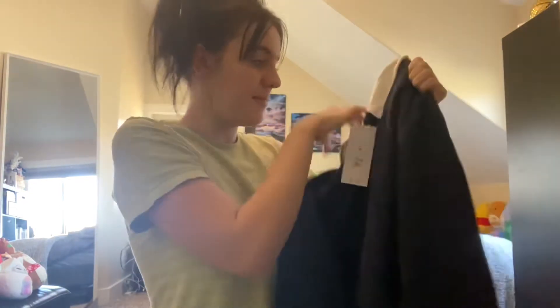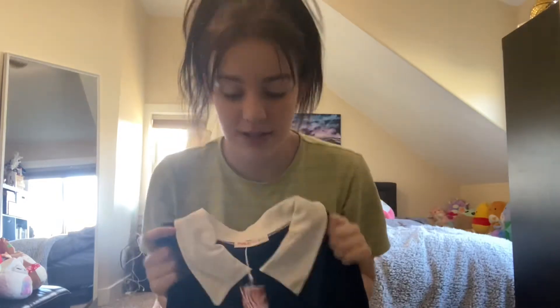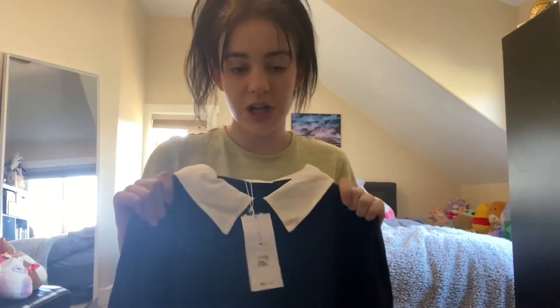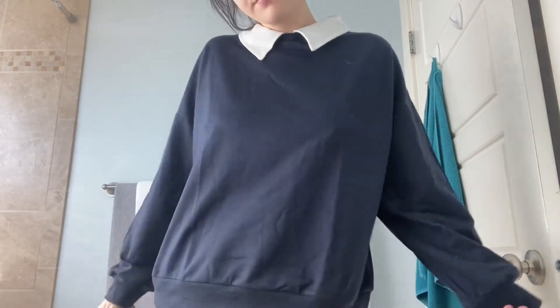The material actually feels pretty soft. The thing about these clothes that I've learned is that the material is good at first, but if you keep washing them they become really uncomfortable. So when you wash them, you can't put them in the dryer. Next thing!